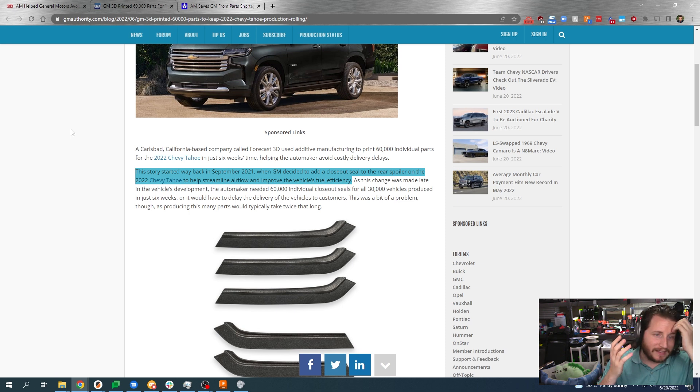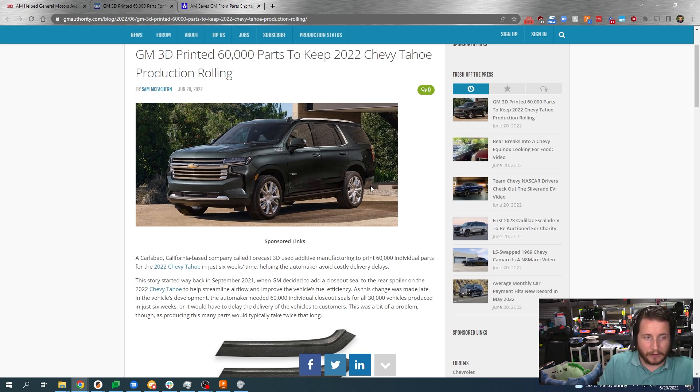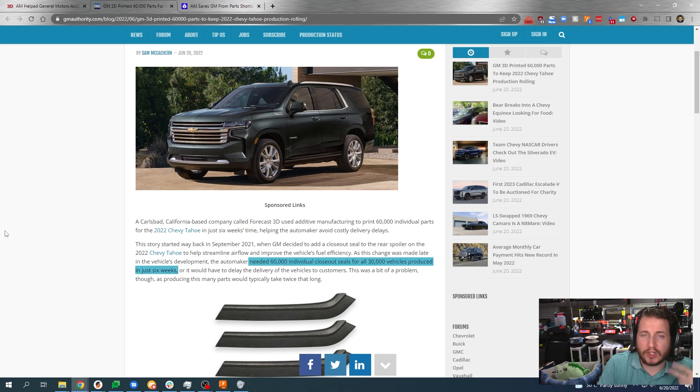The story starts back in September 2021 when they decided to add a closeout seal to the rear spoiler of the Chevy Tahoe to help streamline airflow and improve the vehicle's fuel efficiency. When you're dealing with a vehicle like this, fuel efficiency is a big deal. It was a little late in the development of the vehicle to add it to the production line, so they were forced to either delay delivery or produce two seals per vehicle — 60,000 seals total for 30,000 vehicles — with only six weeks to do it. Traditional manufacturing would not even get close.